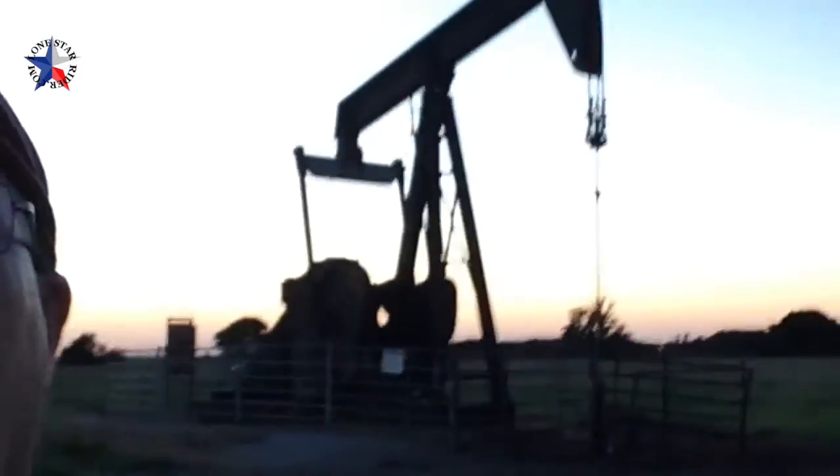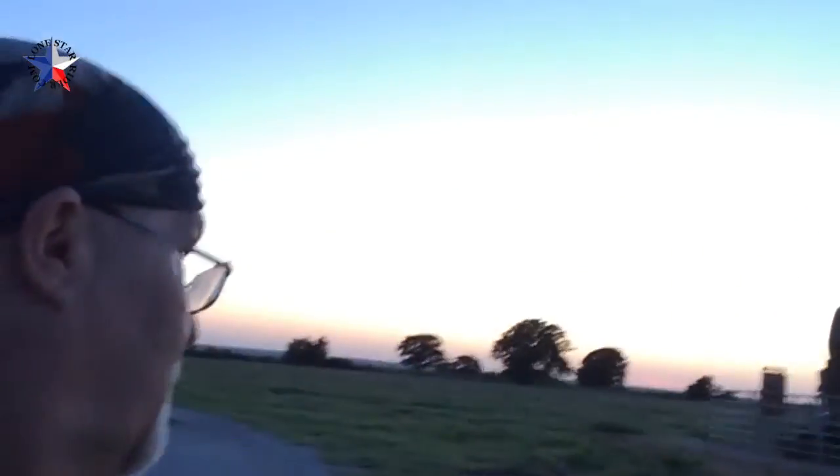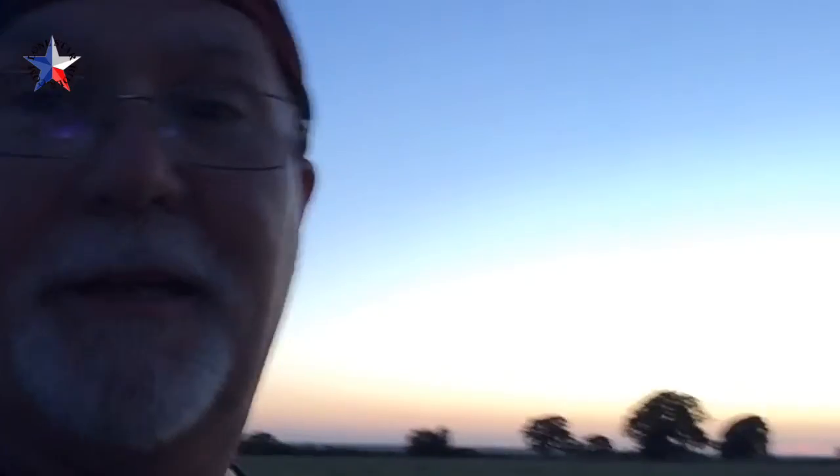Looked like it turned out pretty damn good. I went out of my way about five miles to come back to this — I think it was well worth it. There's cow poop everywhere around here. Pretty darn slick, especially with the sunset going down in the back.